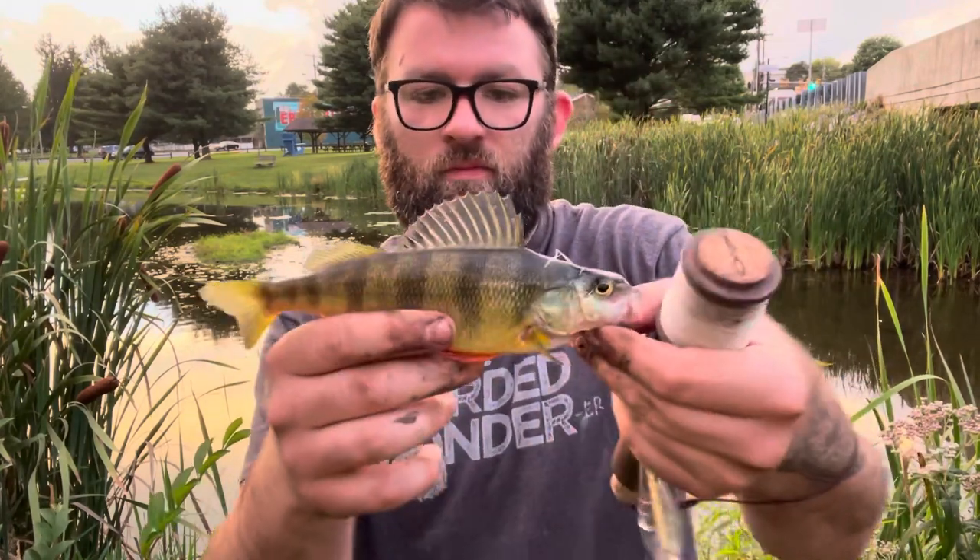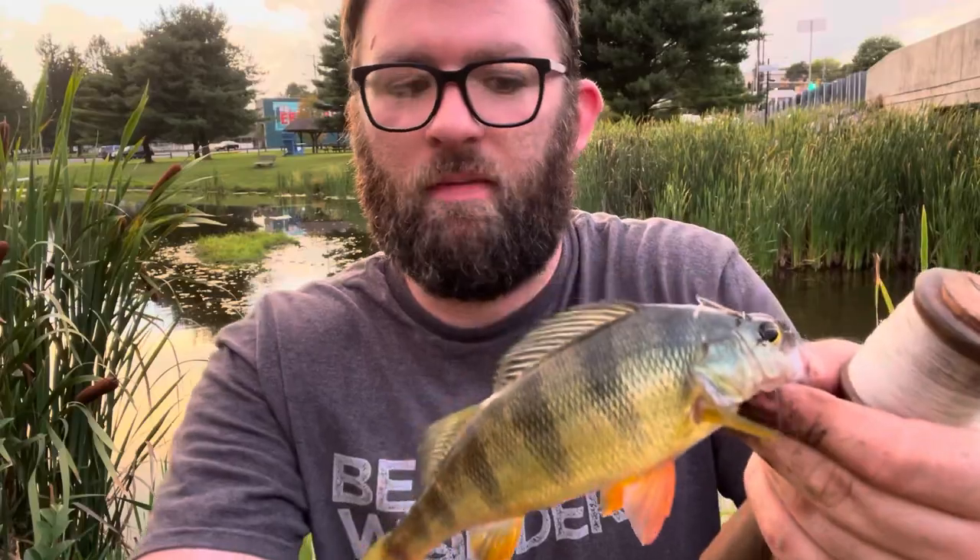Species number three — a nice little yellow perch. Let's get a picture of him and then keep going.